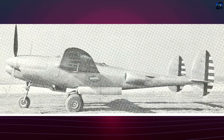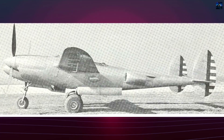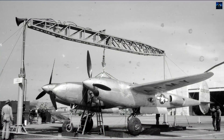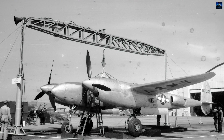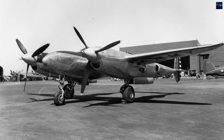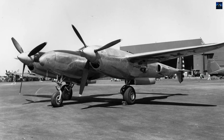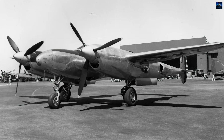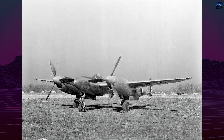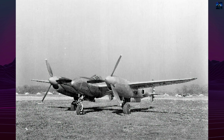Although it never entered production, the XP-49 represented Lockheed's effort to push piston-engine fighter design to its limits. Its development provided valuable data on pressurization systems, high-altitude flight, and advanced aerodynamics, influencing later designs. Today, the XP-49 is remembered as an ambitious but ultimately impractical step between the P-38 Lightning and the Jet Age, symbolizing the technological transition of World War II aviation.